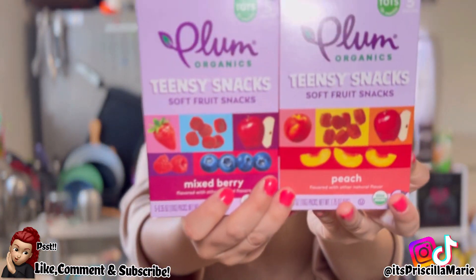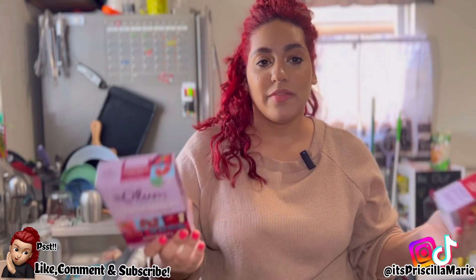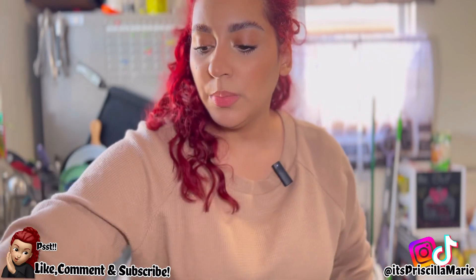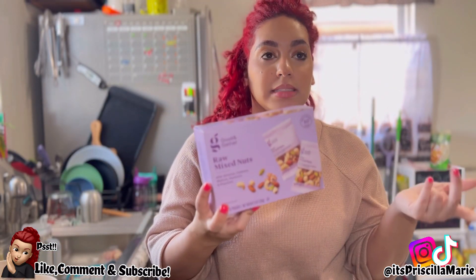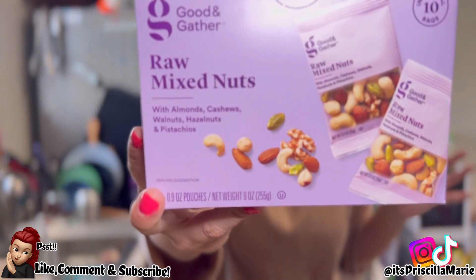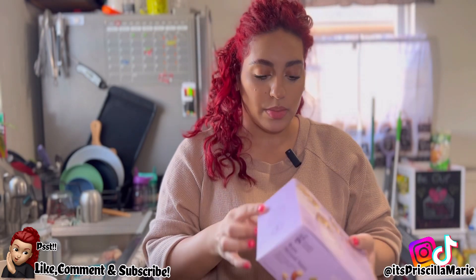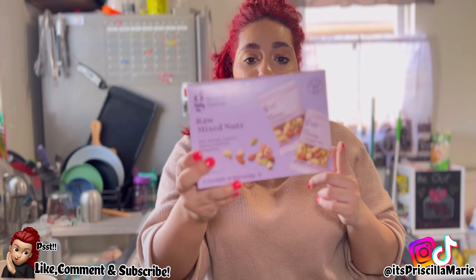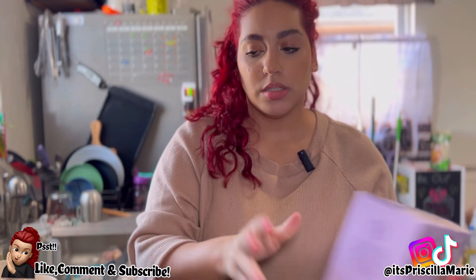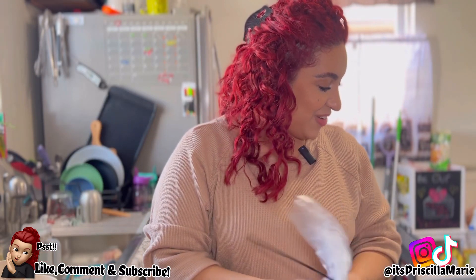My daughter loves these snacks. We don't give them to her all the time — we're actually giving them less now — but when we're in stores and she's getting fussy and we need an emergency snack, this is what we give her. We also keep these in my diaper bag all the time. It's a raw nuts mix — this one is actually salt-free even though it doesn't say it on the box. It comes with ten little bags.